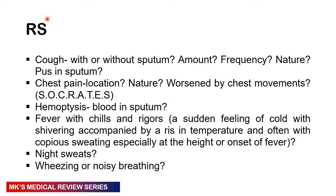In the respiratory system, ask if they have a cough — is it with sputum or without? If with sputum, how much is produced, what is the frequency, nature, and color? Is there any pus in the sputum? If they have chest pain, what's the location and nature — is it worsened by chest movements? Use SOCRATES. Are they coughing out any blood, known as hemoptysis? Do they have fever with chills and rigors? Ask about constitutional symptoms of TB: night sweats, weight loss, anorexia, and hemoptysis. Ask if they have any wheezing or noisy breathing.